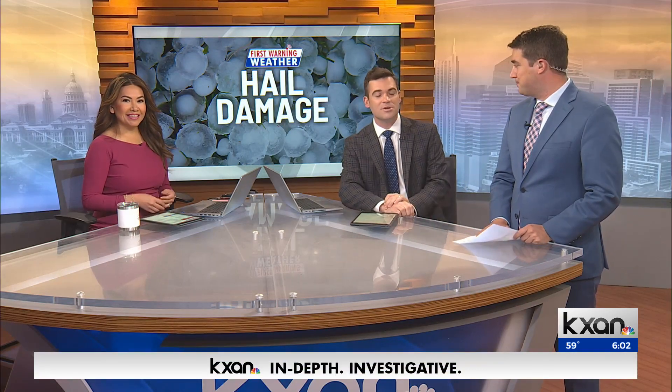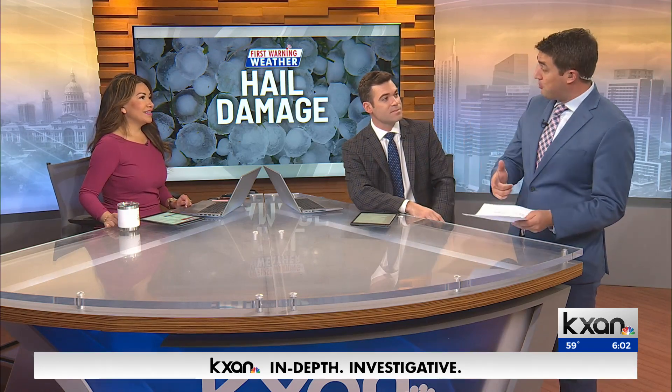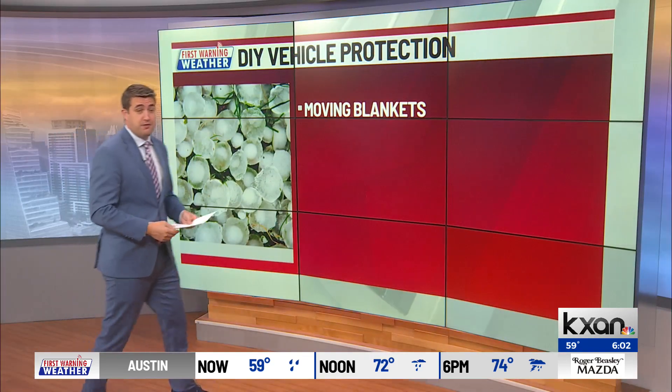Nabil Ramana joining us with some do-it-yourself tips ahead of tonight. Now would be the time to head to the store to get those supplies because, as we know, hail causes a lot of damage.